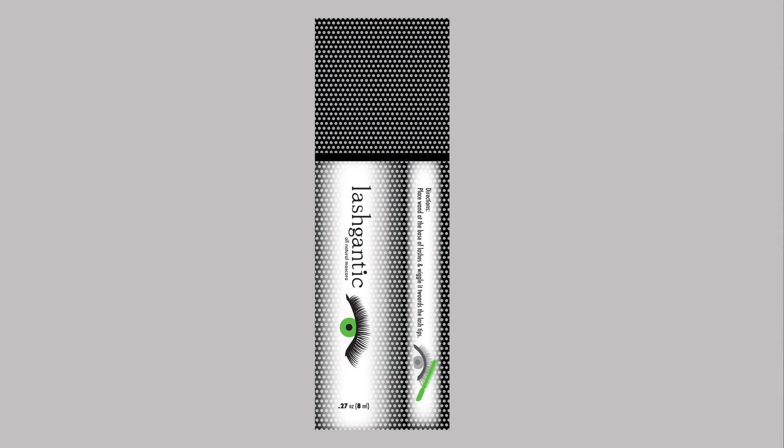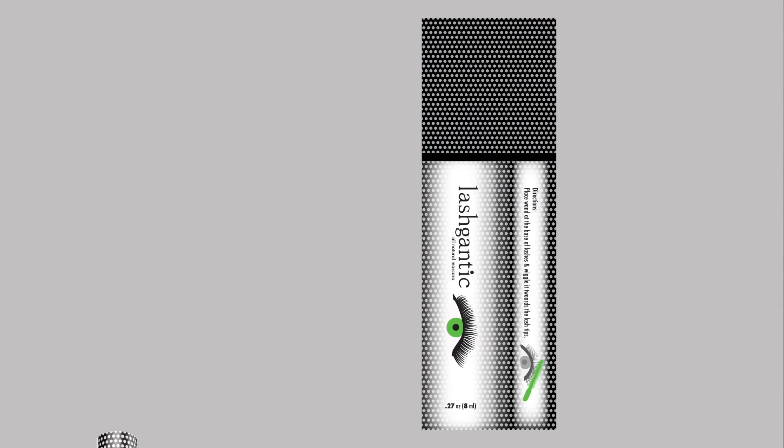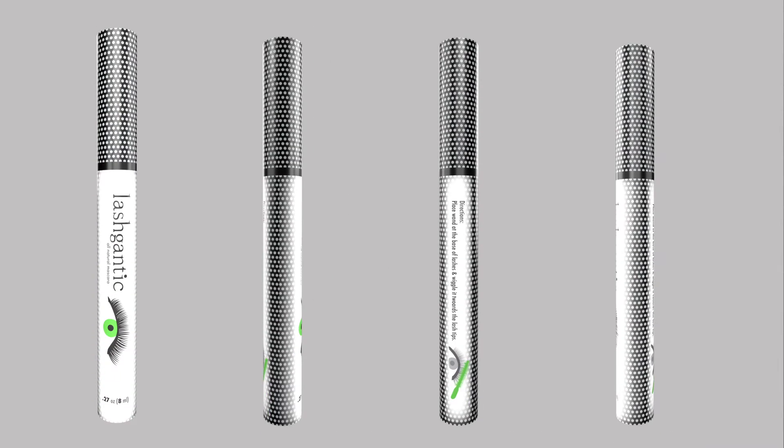The auxiliary product is an all natural mascara. The mascara tube uses the same stylings as the adhesive tube but is lighter and uses the mascara product color. That green is Pantone 360C.